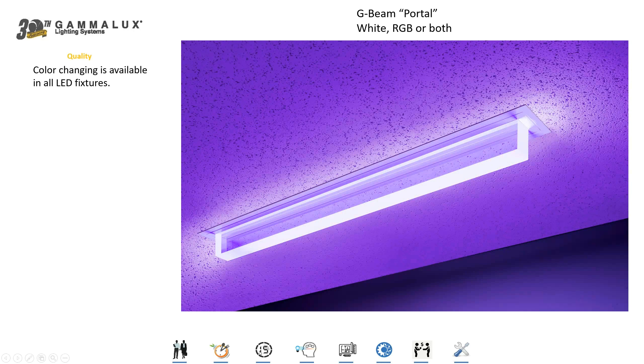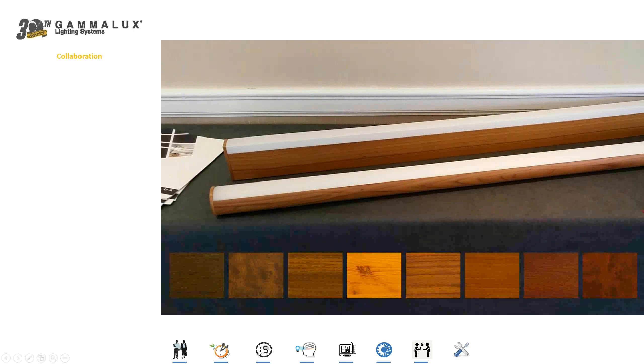We offer color changing in all of our LED fixtures, and if you need white we would usually do that on a separate circuit — RGB plus W — where the white is a full output circuit. In addition to 13 standard finishes on all of our fixtures, we also offer wood grain finishes for a totally different kind of aesthetic.